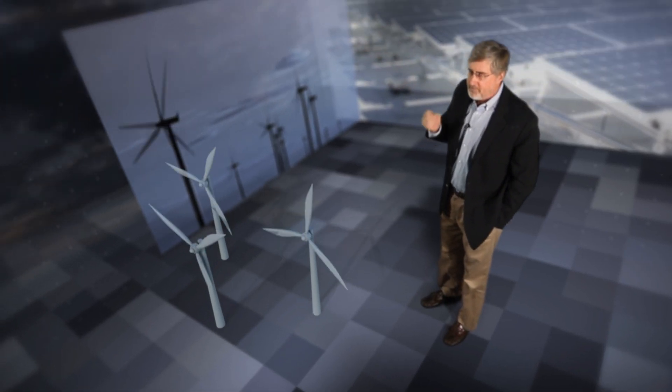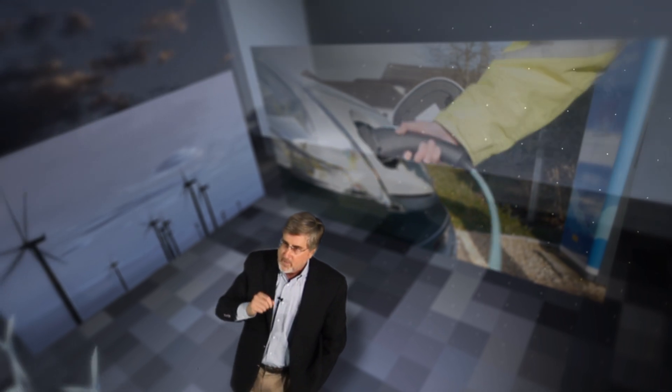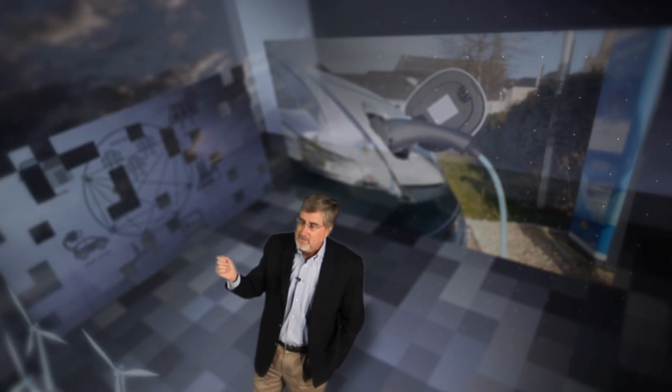To meet these expectations, we have to make the grid smarter. The relationship between the utility and the customer will become more interactive — they will actually purchase power from each other and sell power to each other. To make all of this work, the grid needs to be more adaptable, more efficient, and increasingly reliable. And Georgia Tech will be there performing the research, conducting the tests, and developing the technology to make this happen.